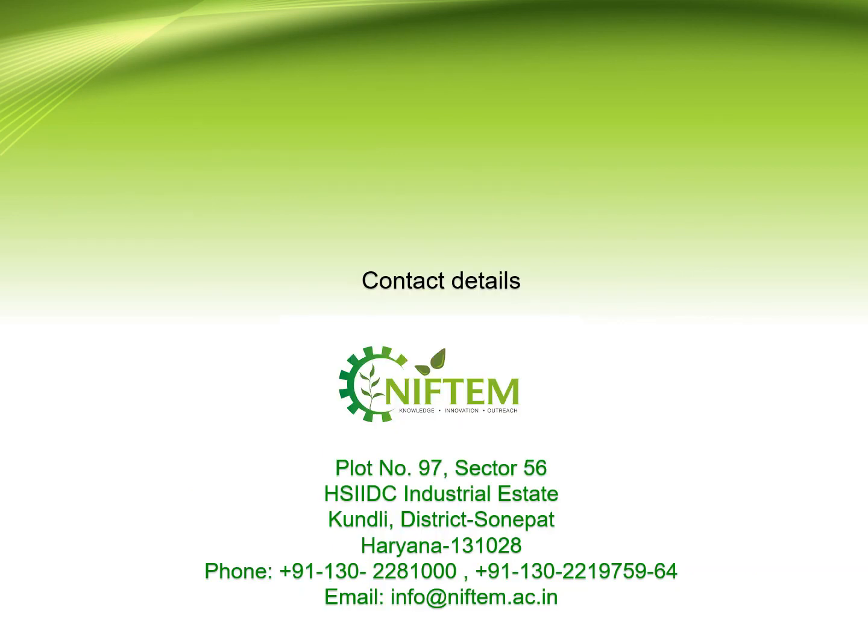That concludes the processing of mussels demonstration. The PMFME scheme under MOFPI, in partnership with State and Union Territories, has launched an All India Centrally Sponsored Scheme providing financial, technical, and business support for the upgradation of existing micro-food enterprises. For more details, please visit our website at www.niftem.ac.in. Thank you.